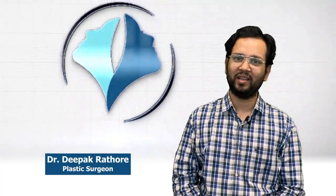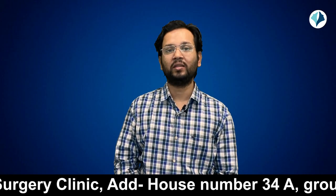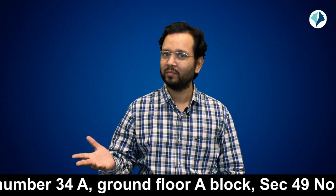Hi friends, my name is Dr. Deepak and I am a plastic surgeon working in Delhi NCR. A lot of patients ask whether they are a candidate for a tummy tuck or liposuction. The difference is whether your skin is loose or not. If your skin is loose, then you are a candidate for a tummy tuck. And if your skin is tight, then you are a candidate for liposuction.